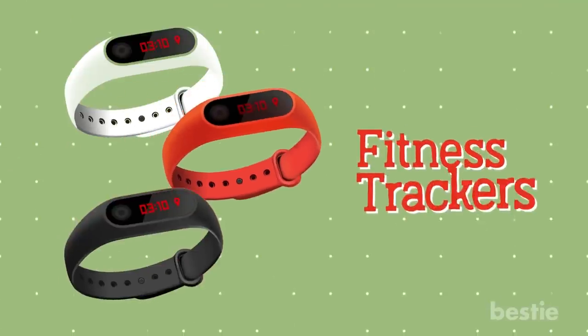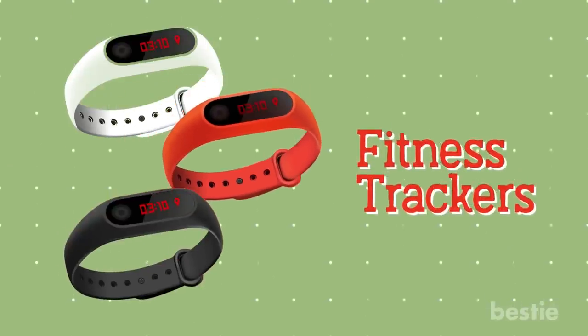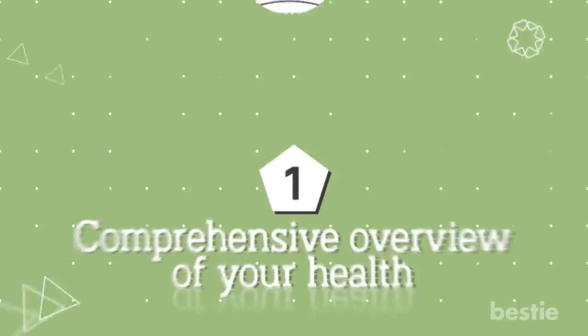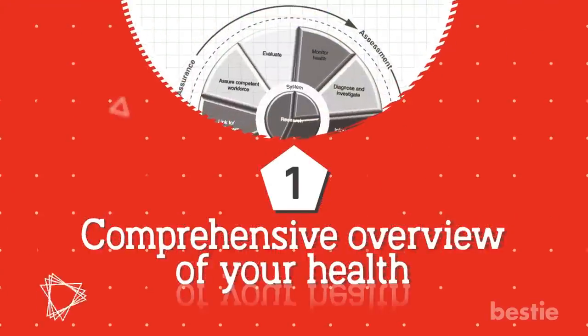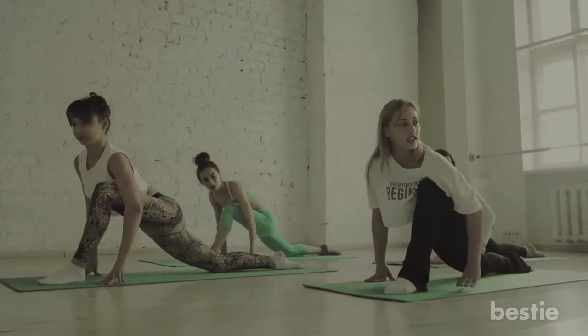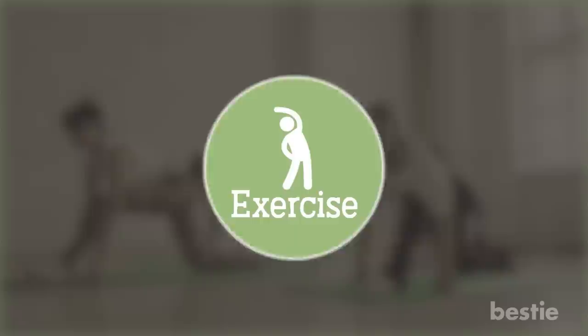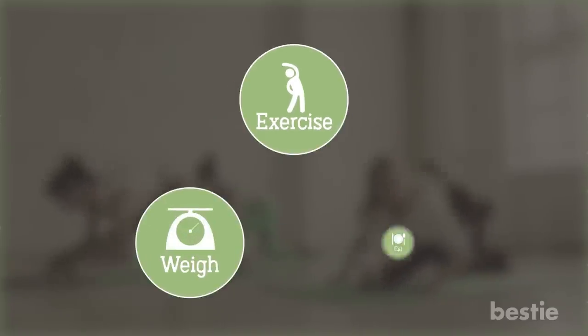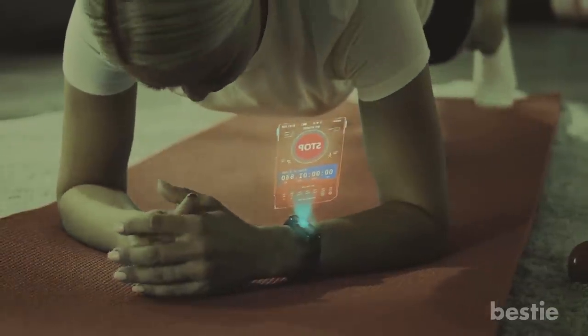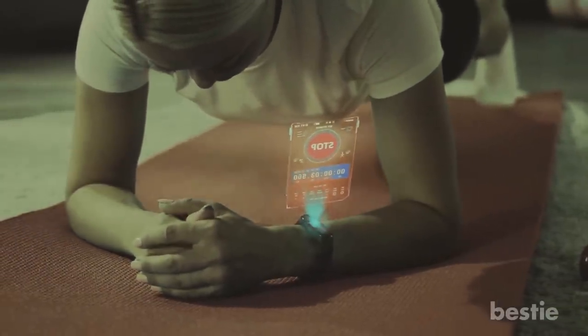Now back to everything about fitness trackers and why you should own one. Here are a few advantages. Advantage 1: Comprehensive Overview of Your Health. When it comes to our health, it can be hard to estimate — whether it's how much exercise we're doing, how much we weigh, or even how much we eat. But this data matters. Keeping a check on the real numbers gives us a better understanding of how we're doing, not how we think we're doing.